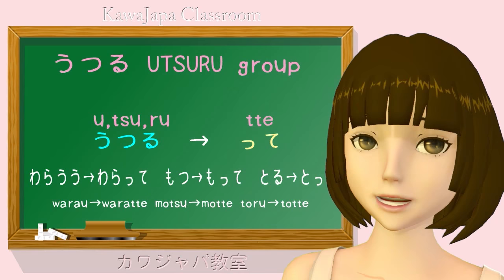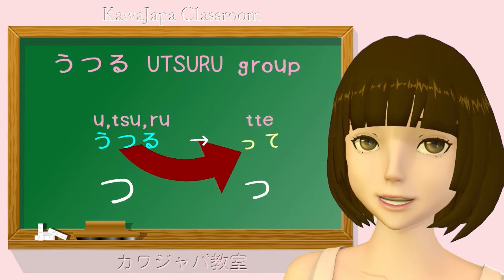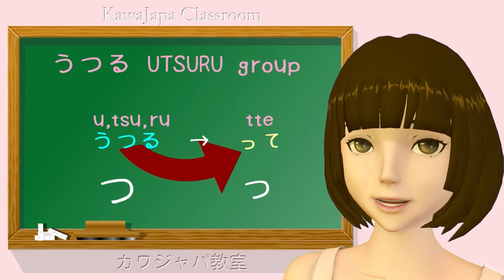Now, you'll notice that Utsuru has tsu in the middle, and the te form of the Utsuru verbs is formed by using a small tsu plus that te. It's the only group that has tsu in it, and it's the only group that has a tsu in the te form ending. So it's really easy to remember.